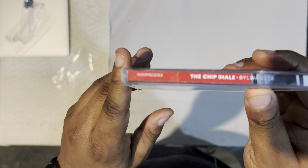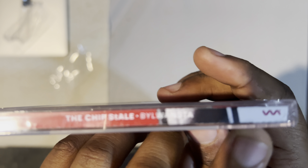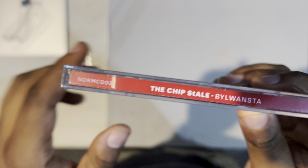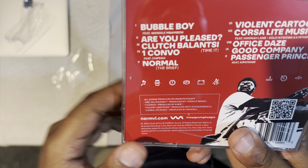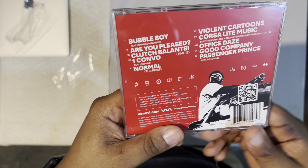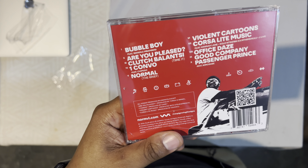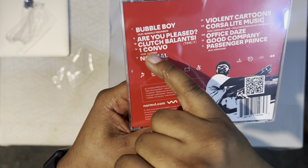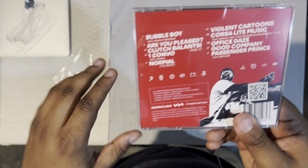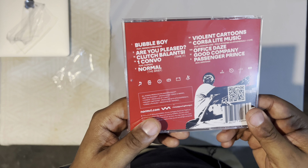On the outside of the CD we find the catalog number — NORM CD02 — the album title, the artist name, and the NORMVL logo. The back cover track list is written in Roman numerals, which is interesting. Features are written in all uppercase; producers don't appear here to avoid it being too wordy, leaving room to explore that in the booklet. Certain songs have extensions to their track titles — 'Clutch Balance' is also subtitled 'Time It,' referring to the first half before it switches up.